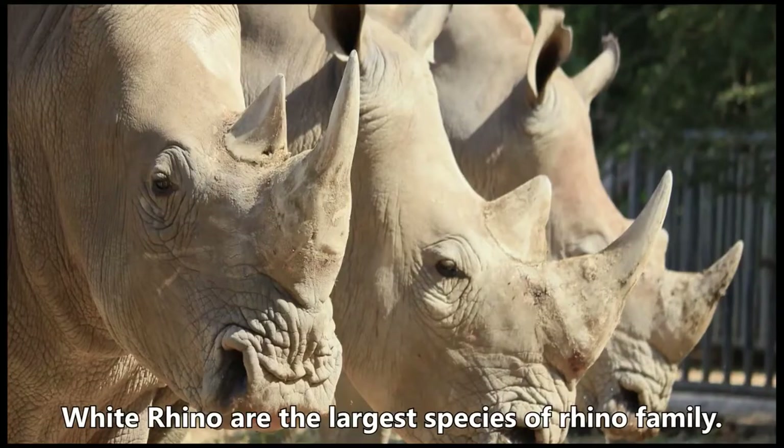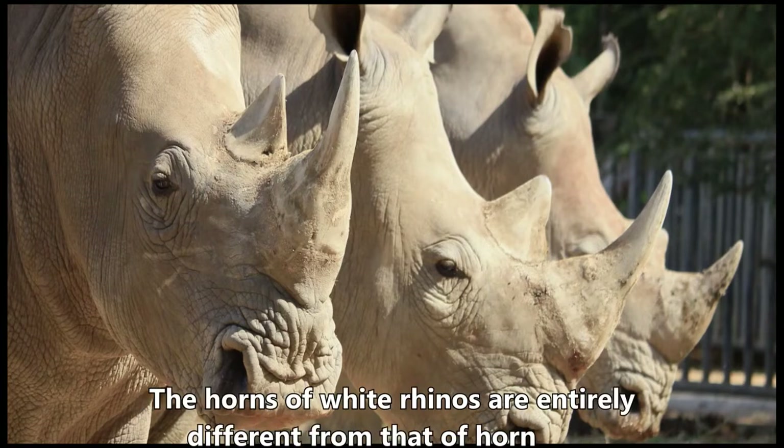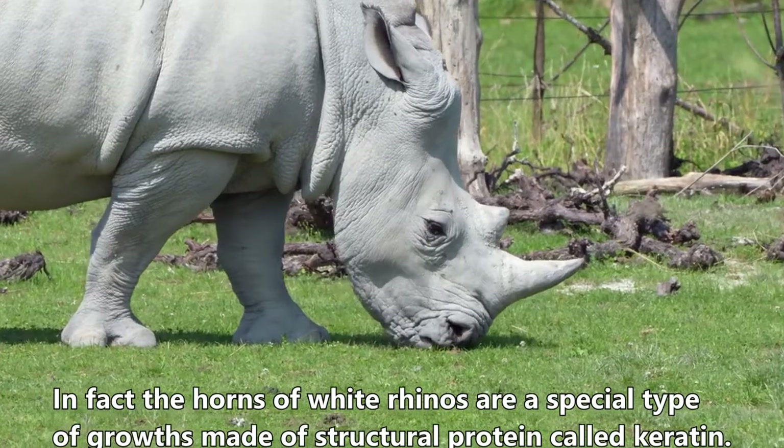White rhinos are the largest species of the rhino family. They have two horns — a longer front horn and a smaller back horn. The horns of white rhinos are entirely different from the horns found in cattle and other animals. In fact, the horns of white rhinos are a special type of growth made of a structural protein called keratin.